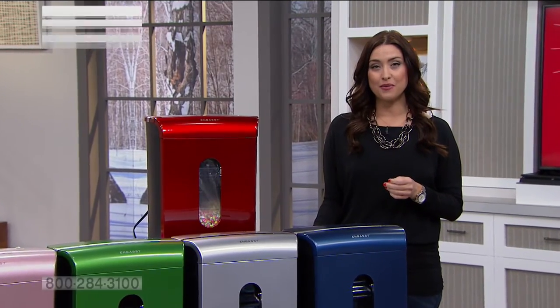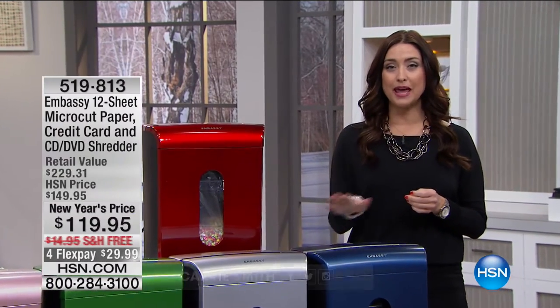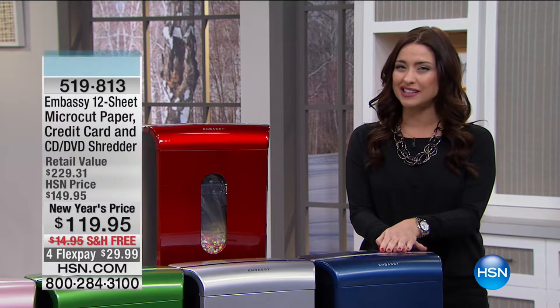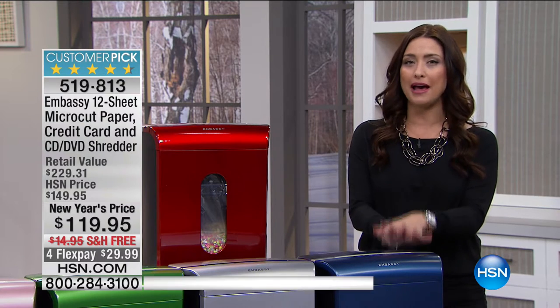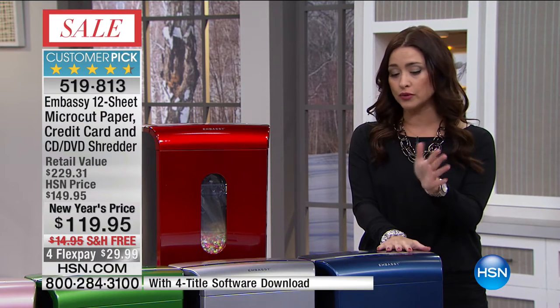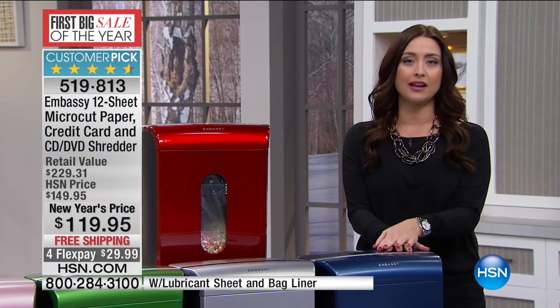Welcome back in, everybody. So thrilled that you're shopping with us on this MLK weekend celebration. Let's talk about our next item — an item that you want, but you really need. We are so passionate about our Embassy shredders here at HSN. Worldwide, one in four shredders that are sold are from Embassy. Why do you want to get this home? We live in a world where our information, once it goes out into the trash, is fair game — and it's scary.